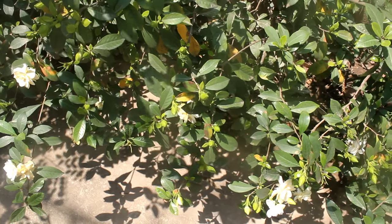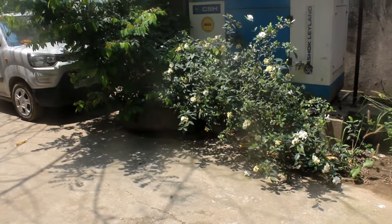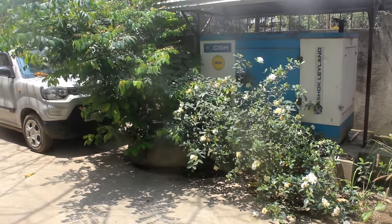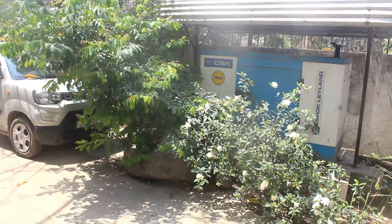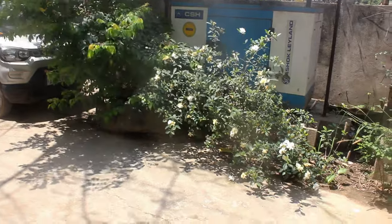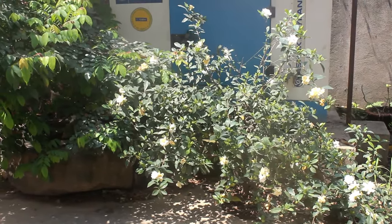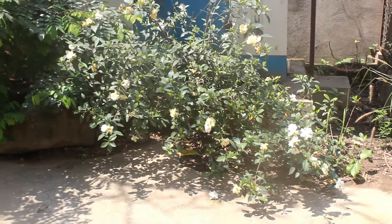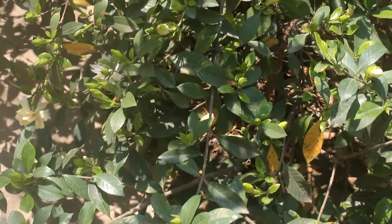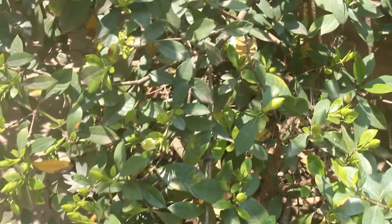My ground plant gets around three to four hours of direct sunlight. Because of a generator on the back side, it's protected from afternoon sunlight. I also have big trees surrounding it, so my plant actually gets mostly filtered sunlight — not too much intense direct sunlight. As a result, my plant doesn't lose a single bud and blooms quite well.